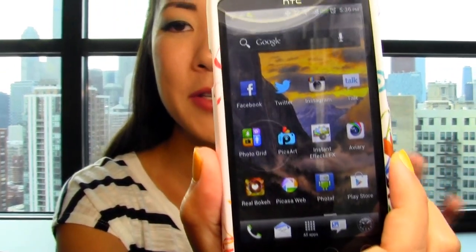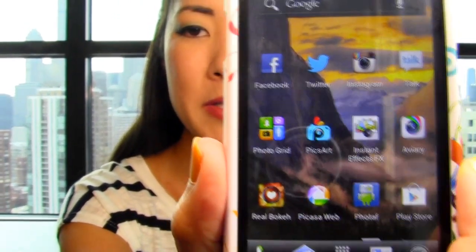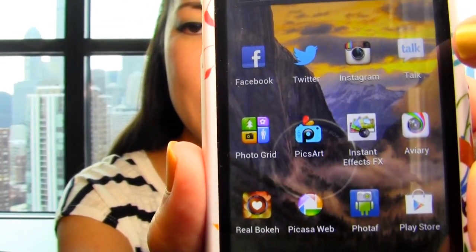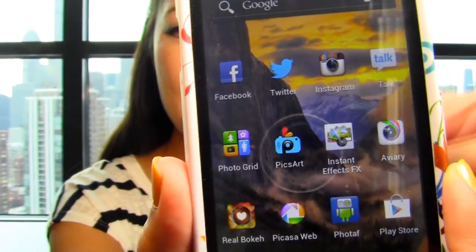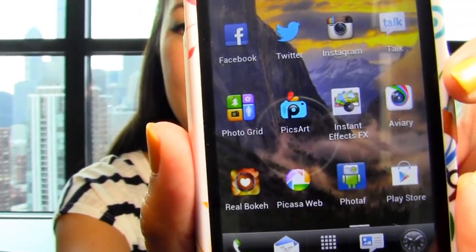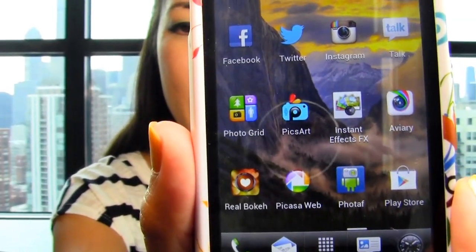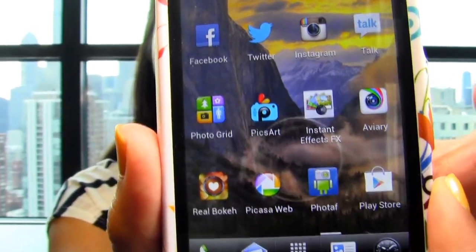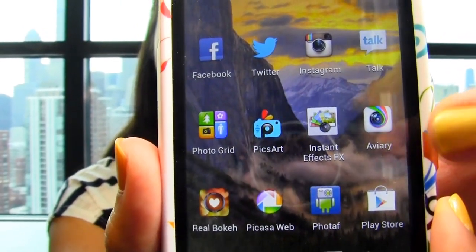I don't know if I should go through every single one because that might be a little boring. But here you can probably see the names of everything. At the top I basically have social media type apps just for networking, Instagram, whatever. And then down here, these two rows are both photo editing tools just to edit my photos for Instagram or for posting on Facebook or whatever. These little apps help me edit my photos and I definitely recommend all of them — I think they're all really great.